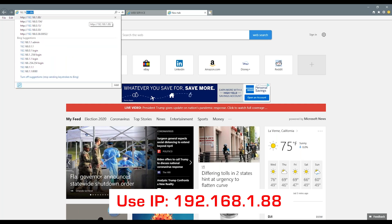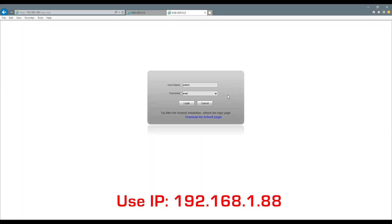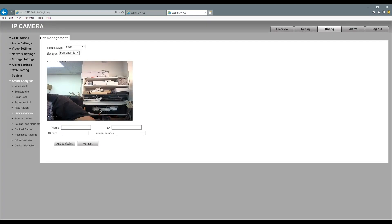Set the default IP address to 192.168.1.88. Install the plugin and set the password.